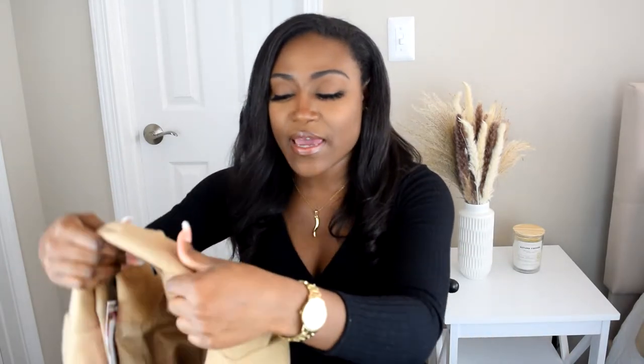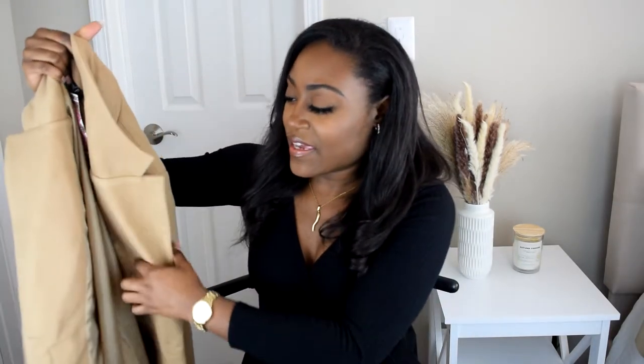This next jacket is more of a staple piece to have in your closet. It's a camel jacket, a lot heavier than the last one, with black button details on the front and lining on the inside. It resembles a blazer. You can definitely wear this dressed up or dressed down — layer it with a hoodie or wear something dressy with it. I wouldn't wear this on the coldest days, but it's a cute piece to throw on.